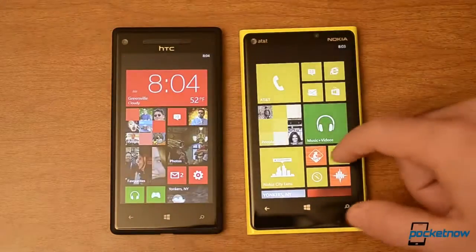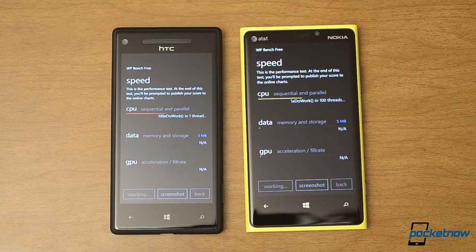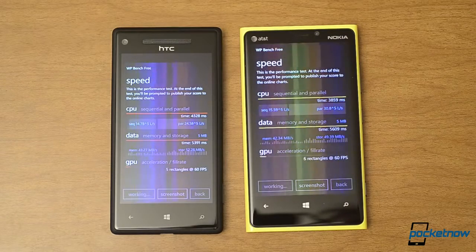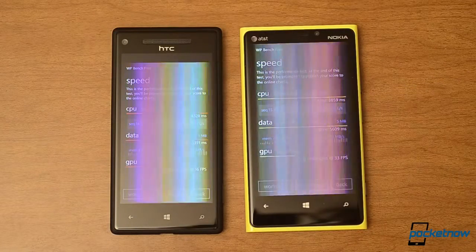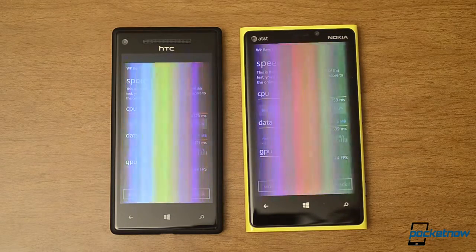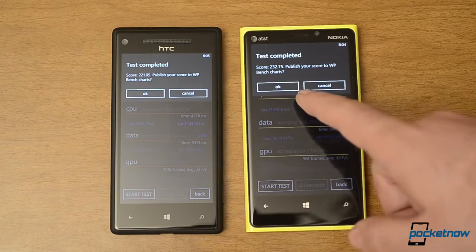Next let's look at benchmarks — let's see how fast these processors go. Both are 1.5 GHz dual core so they should be pretty close, and you see the tests are going pretty quickly. The processor was a little bit faster on the Lumia 920, but the data was a little bit faster on the Windows Phone 8X. Now we're doing the GPU test. This one is getting 24 frames per second — same over there. So you see a slightly higher overall score on the Lumia 920.